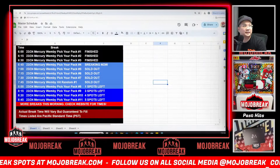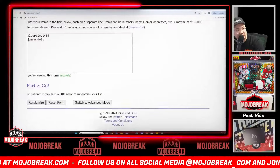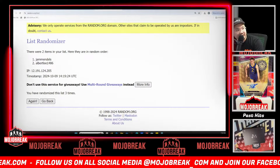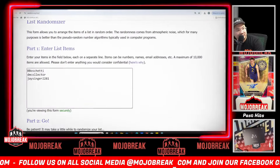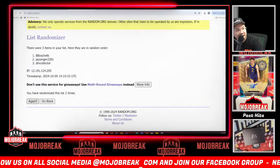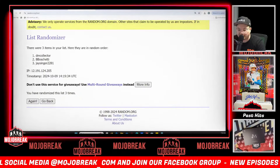Randomizing for the base packs first — Albert and Jam Mendos, three times. Jam Menos gets the left side pack, Albert gets the right side pack. For the three parallel packs — B Buchetti, DM Collector, and Jay, three times. DM Collector gets the left pack, B Buchetti gets the middle pack, Jay gets the third pack on the right side.